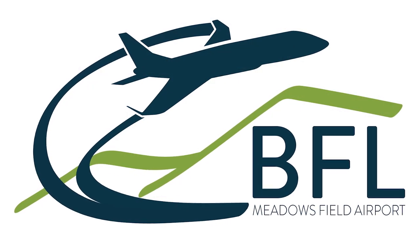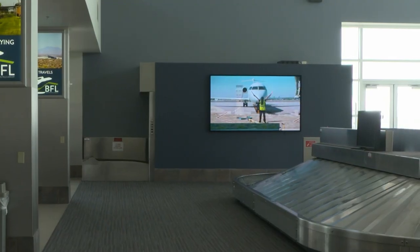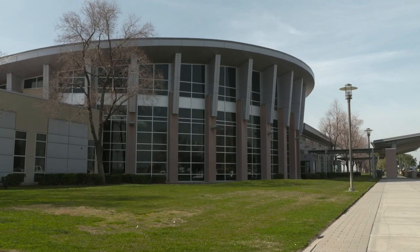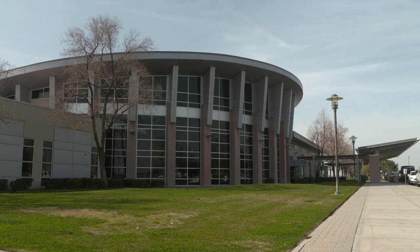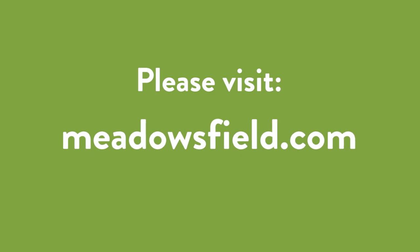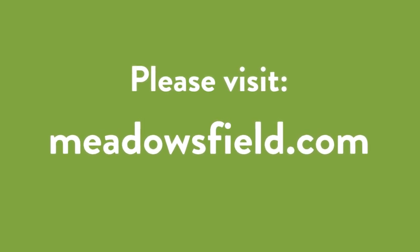In addition to a new logo, slogan, and updated photos throughout the terminal, this screen is the final touch on improving the user experience for passengers at BFL. To book your flight or stay up to date on what's going on at Meadowsfield, just visit their website at meadowsfield.com. Remember, start here, go anywhere. Fly BFL, your gateway to boundless travel.